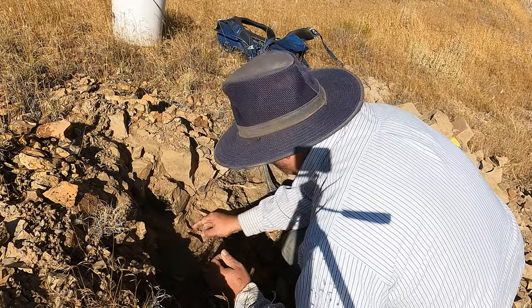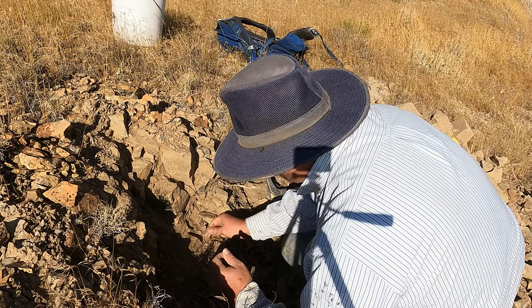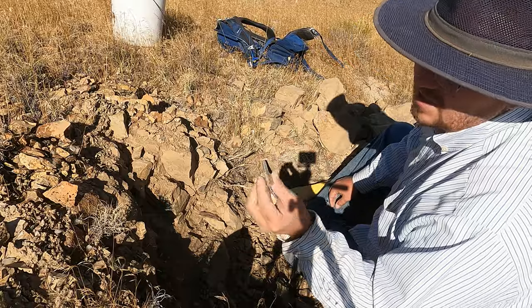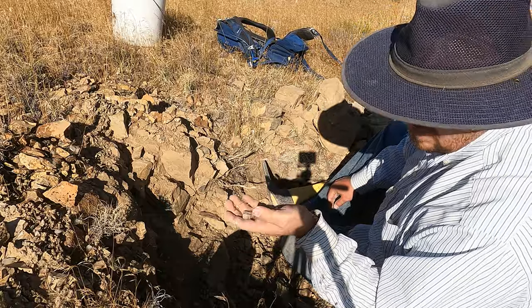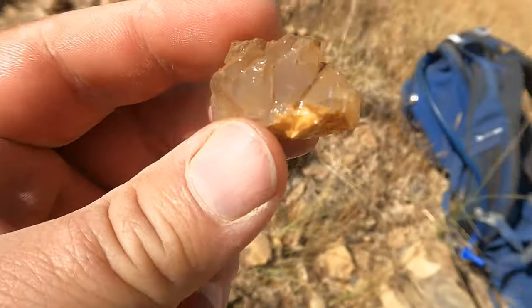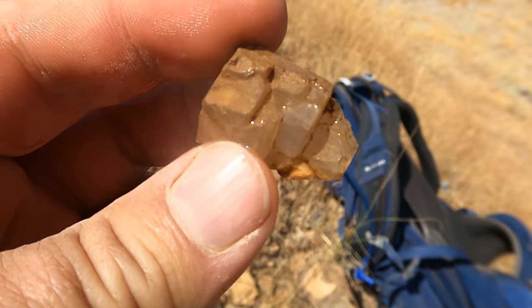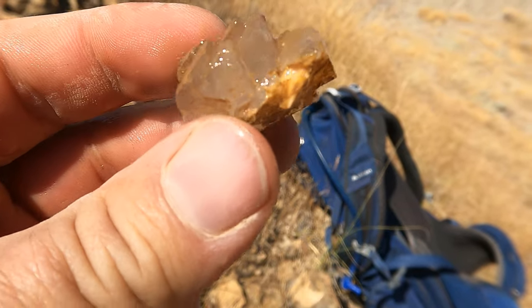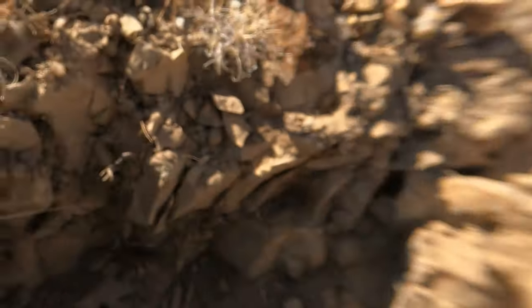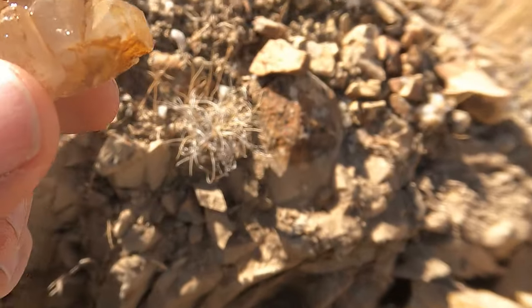Now that's barite, and that was down here - that came out of here. I can feel the weight on that thing. You can't really see anything, but you can feel the weight. That's definitely barite. So I sprayed it off a little bit - there you go, there's some barite. It's several little kind of terminations. It's not terribly clear, but it's barite.